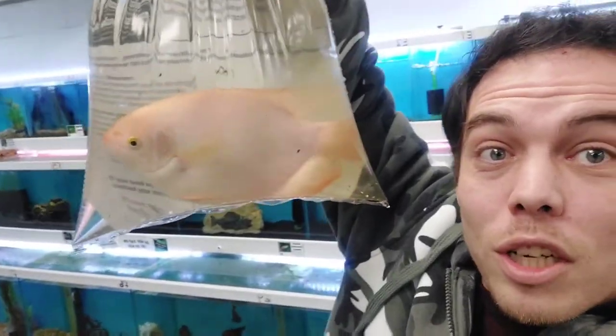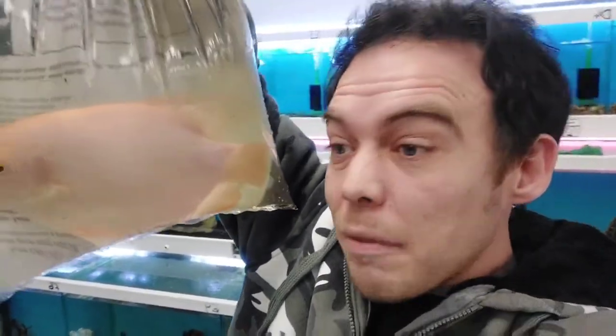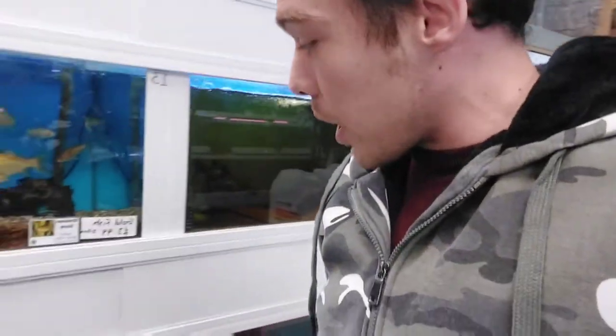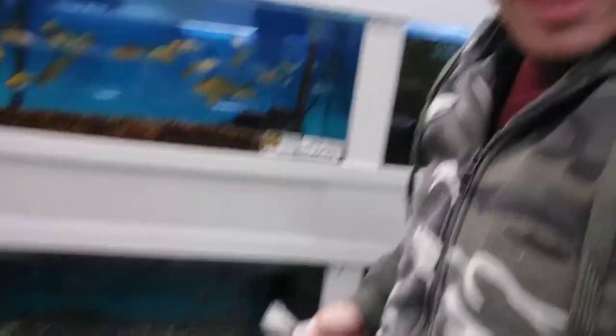We'll have a look at the other axolotls and see how they're doing, then crack on with the rest of the jobs for today. We've had a rescue fish arrive — he's humongous, look at the size of him! He's massive. He's going to go in the rescue tank for now, and once he's settled in we might end up putting him in the big six-footer. We're going to get him settled in, get him acclimated, and he'll be ready to go.